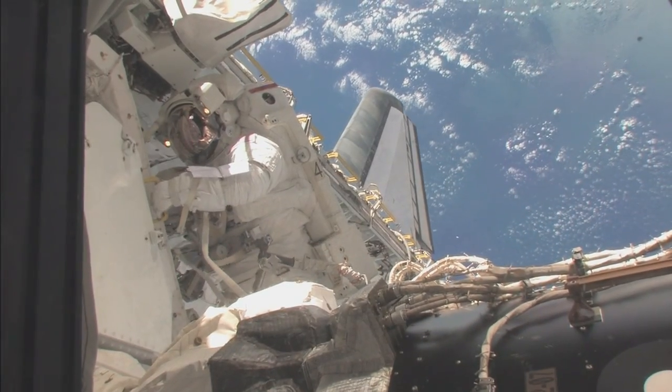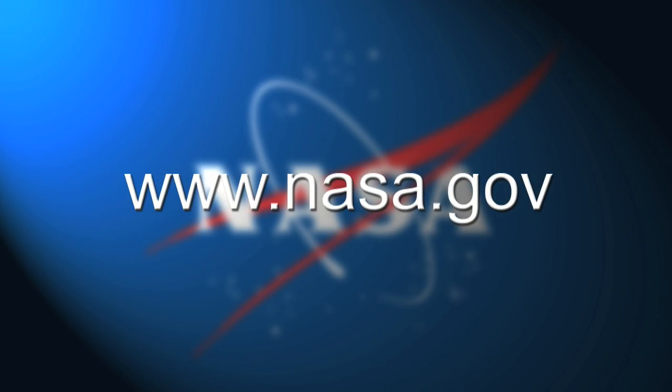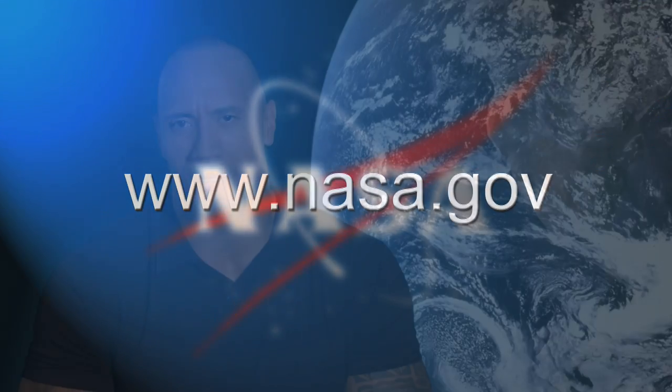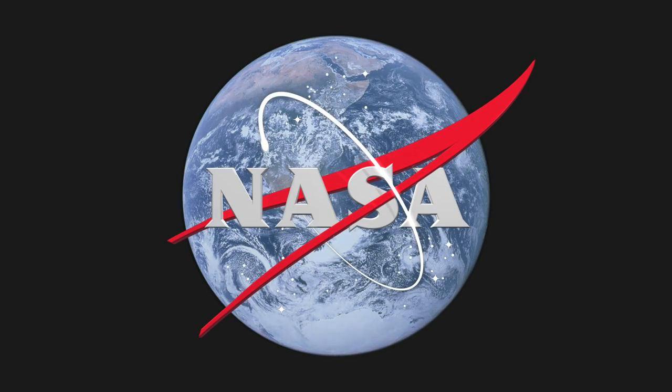You don't have to be an astronaut to trace space back to where you live. Visit nasa.gov to learn more about how NASA technologies play a role in your life. After all, there's no space like home.